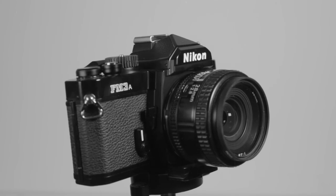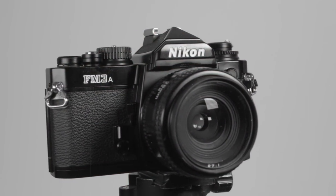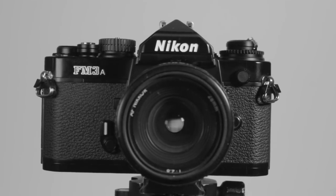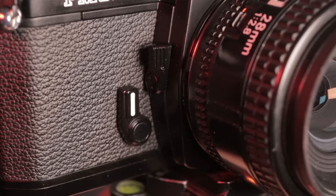Unlike previous aperture priority cameras, the FM3A continued to function across all speeds. If the batteries ran dead you could still carry on shooting across all shutter speeds, though your light meter wouldn't work. With all that said, I have the Nikon FM3A in my hands and it's absolutely mint — let's go shoot with it.